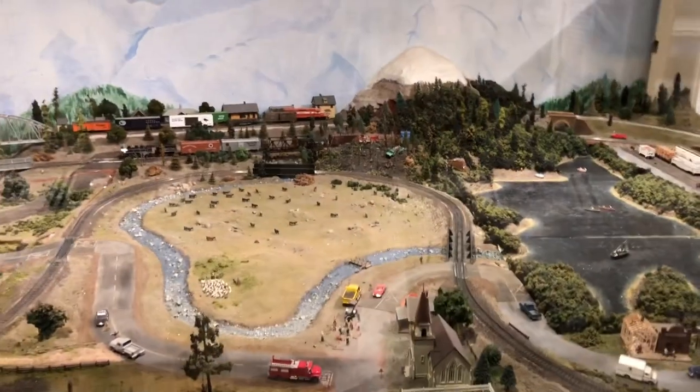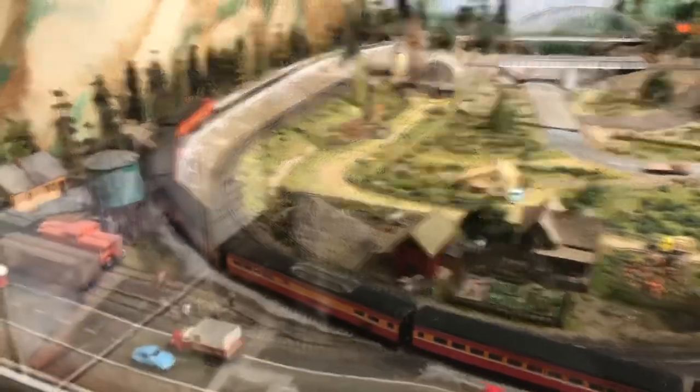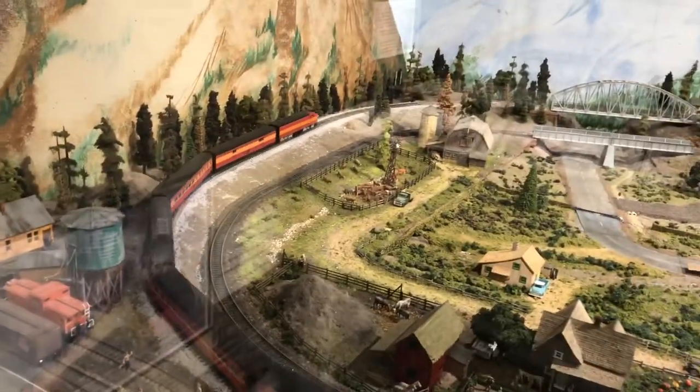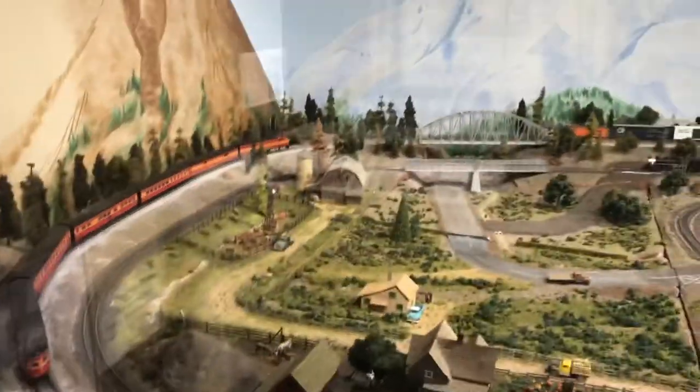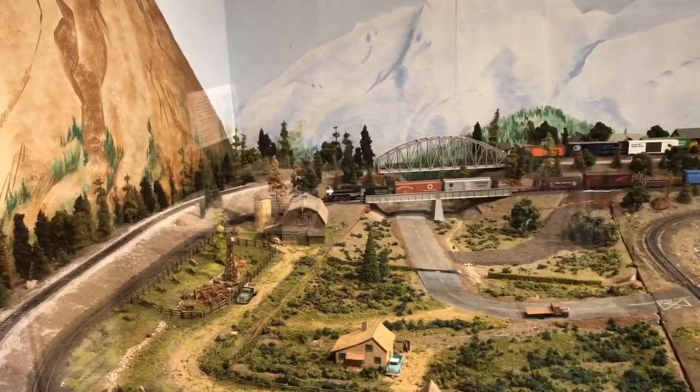There was also this really cool and giant train set which had buttons you could push to move the different trains on the track. This was fun to watch.